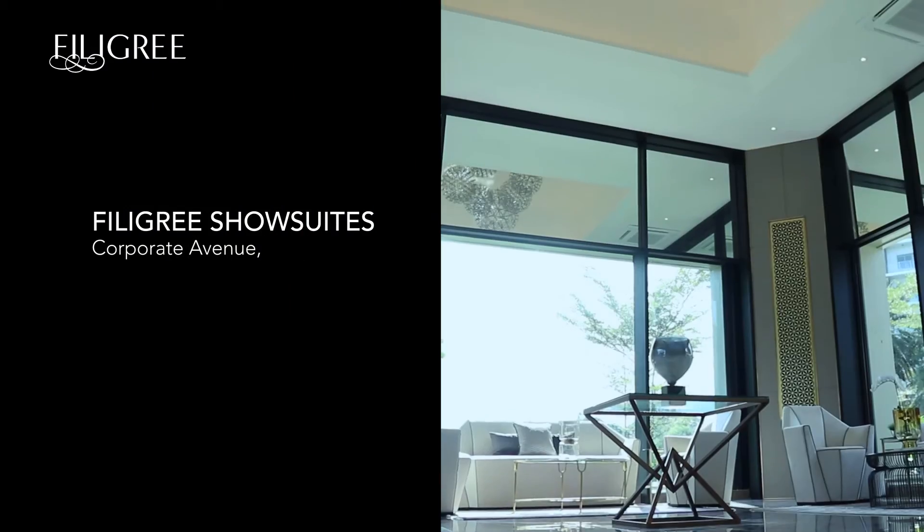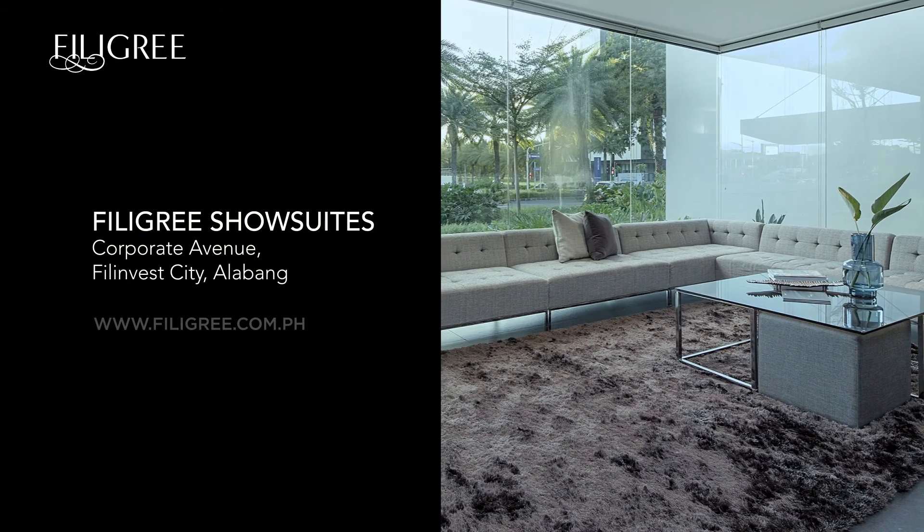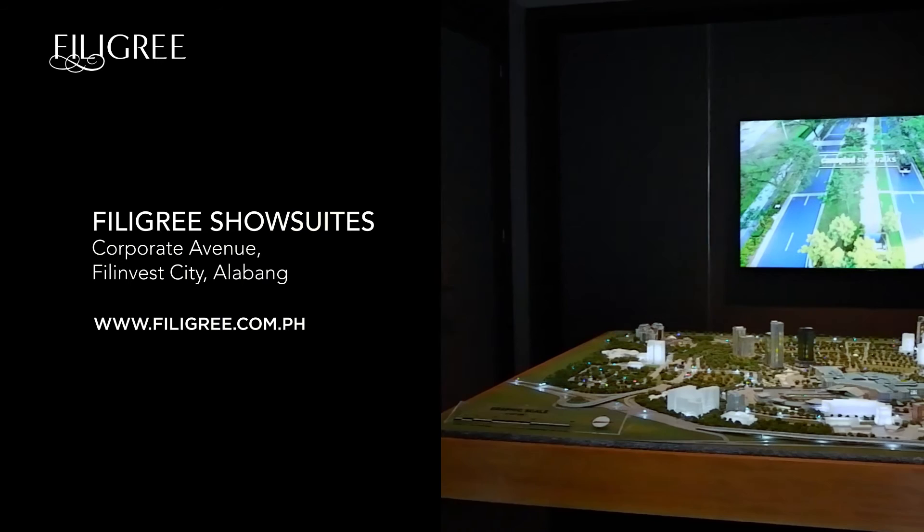If you want to know more about Filigree, please visit the newly opened Filigree show suites at Corporate Avenue, Filinvest City, Alabang. You can also schedule a visit through their website at www.filigree.com.ph.